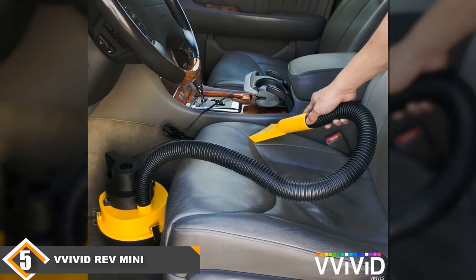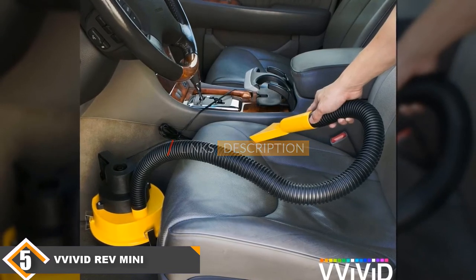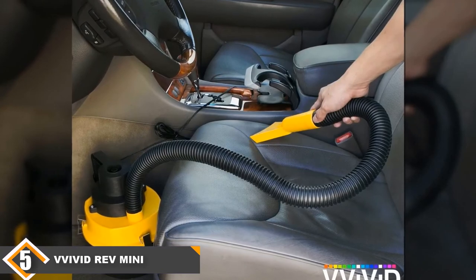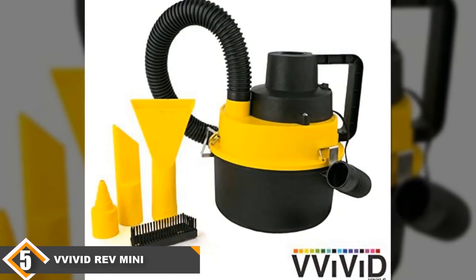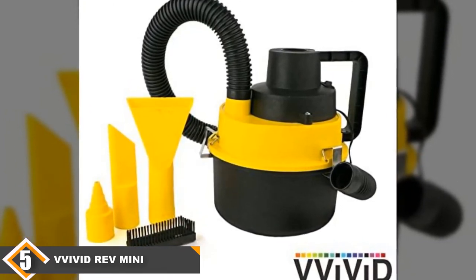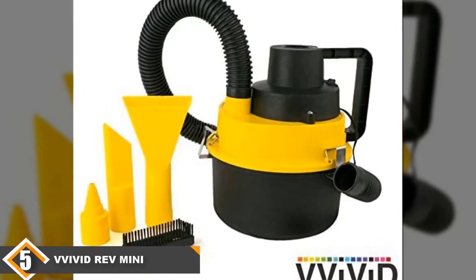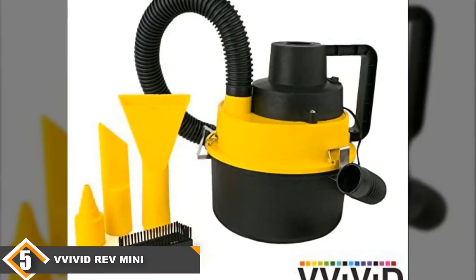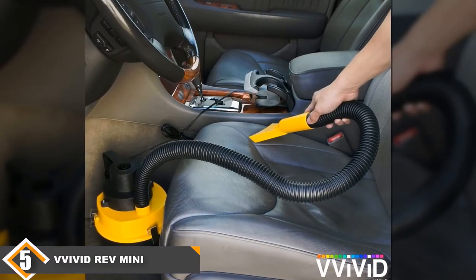Finally, at number 5, we have the Vivid Rev Small Shop Vac. The Vivid Rev Mini is designed with car cleaning projects in mind, which is both a blessing and a curse. The most distinctive thing about this model is that it uses a 12-volt adapter to get its power. That means you can plug it into a cigarette lighter in your car, but it also means you won't be able to use a standard power outlet elsewhere in your home. That means the value isn't all that great relative to other models on our list, even if the overall price is very low. The hose is only 3 feet long, which may be just enough to use in your car, but you'll find yourself constantly repositioning the base to accommodate the short hose.